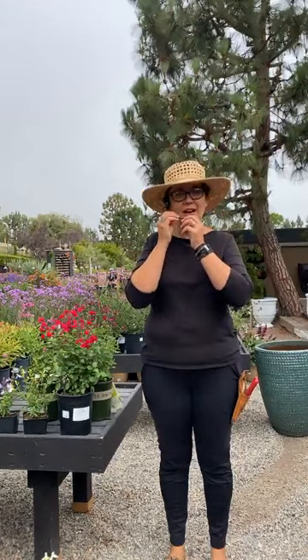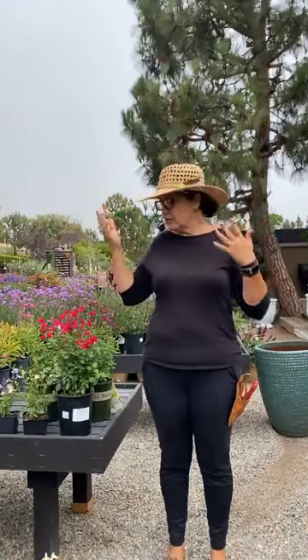Hi, good morning. Thank you so much for tuning in this morning. This is our Thursday edition live stream. On Thursdays, I usually introduce to you what our plant of the week is. My name is Sarah Smith — I'm a horticulturalist here at Rogers Gardens, and let's get into it.